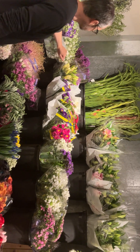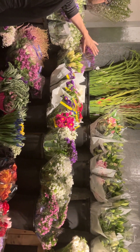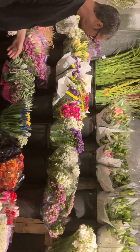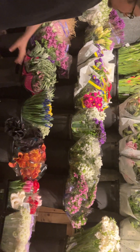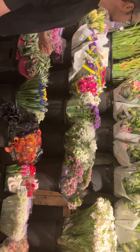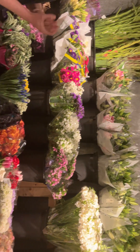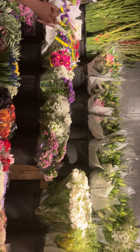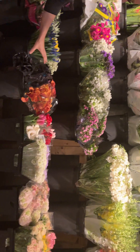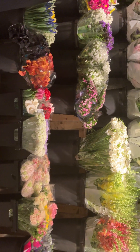Coming up on the second shelf we have our liatris, our matsumoto in purple, pink, and red. Our gladiolas — we have them in all colors: whites, peaches, purples, reds, yellows, and oranges. Veronica in white and pinks, some blue iris — just a few bunches of yellow left. We also have purple and white phlox, beautiful lilies — our oriental lilies in pinks and whites — and some beautiful minicalas in dark dark burgundy and burnt orange, and then also some pink gypsy sweet William dianthus.